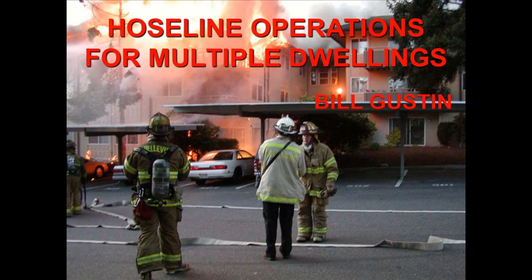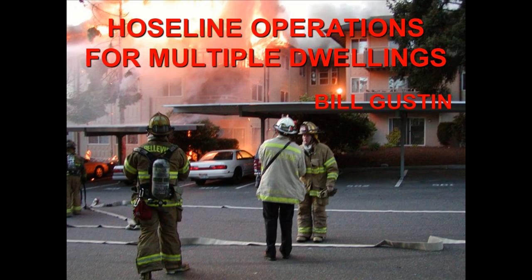Yes, I look like I'm old enough to retire and maybe should, but I'm here once again at Indy to teach another class. The class I want to talk about is Hose Line Operations for Fires in Multiple Family Occupancies.